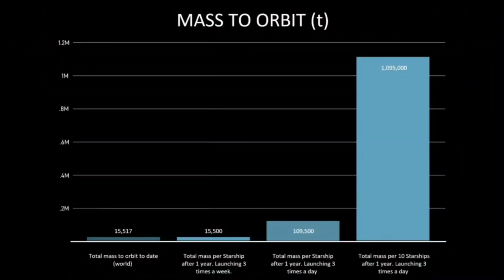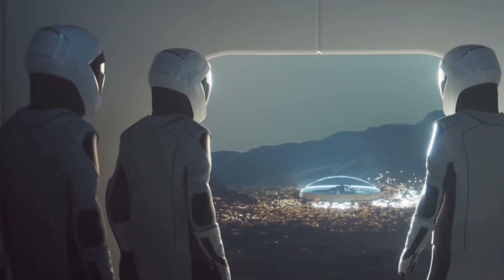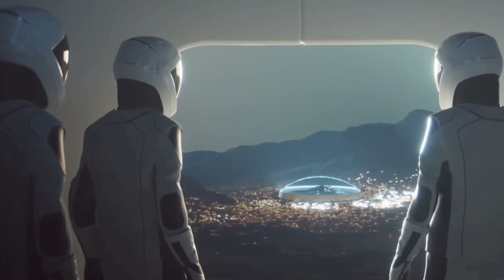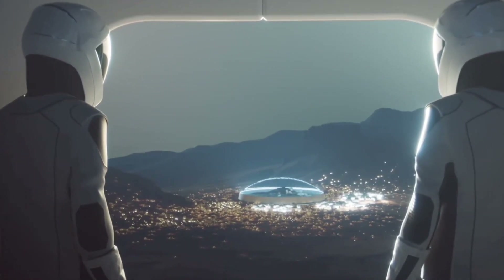Musk cited the total mass launched to orbit by any nation thus far as 15,517 tons. Starship can lift 15,500 tons to orbit after just one year of three Starship launches per week. This rapidly increases based on launch cadence toward the target of one million tons that Musk believes is required to create a self-sustaining city on Mars.